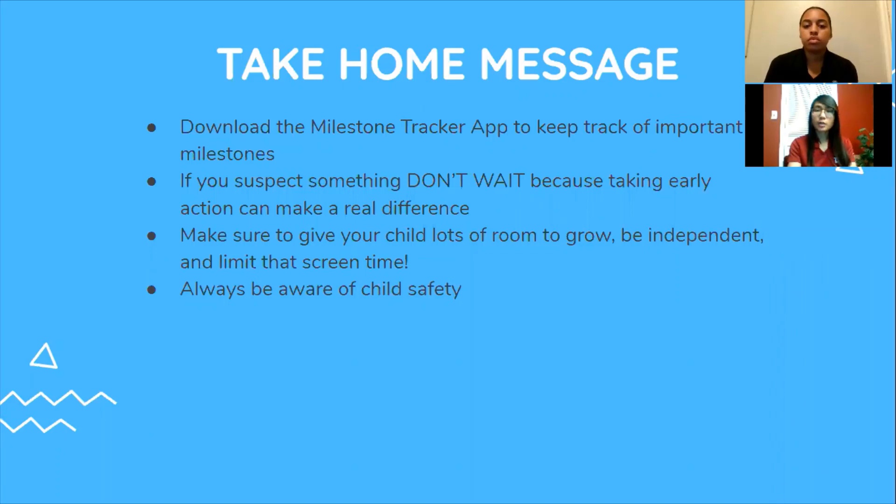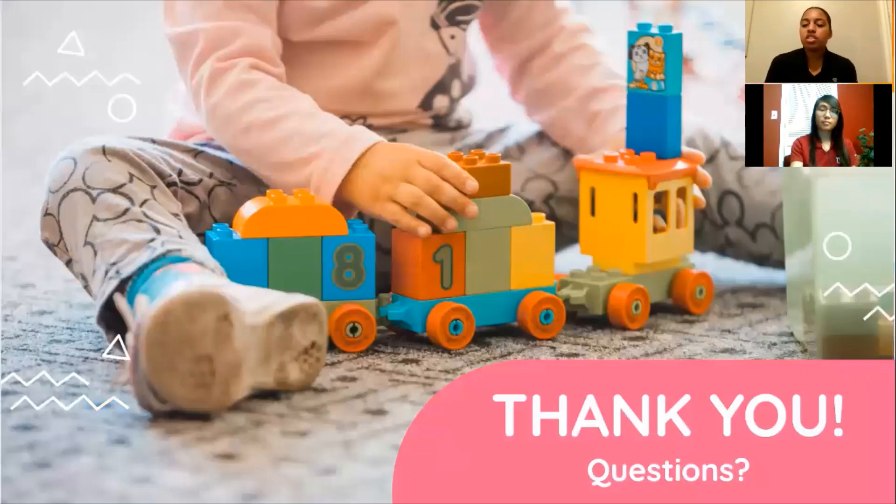The take-home message of this presentation is: download the Milestones Tracker app to keep track of important milestones. If you suspect something, don't wait — taking early action can make a real difference. Make sure to give your child lots of room to grow, be independent, and limit screen time. Always be aware of child safety. Thank you for watching today — we really hope you found some helpful tips and resources for tracking your baby's development. If you have any questions, please comment on the video below or ask them in the Facebook Live Q&A session at 10 a.m. today.